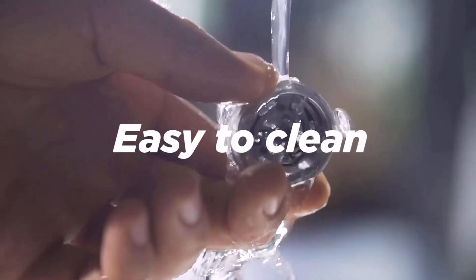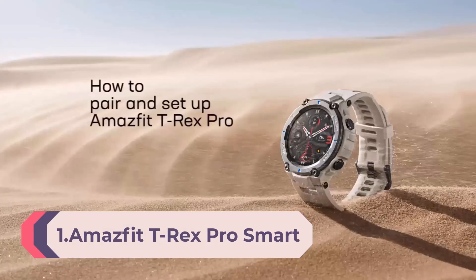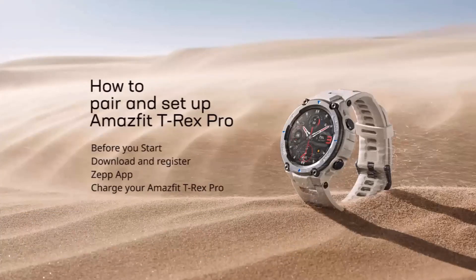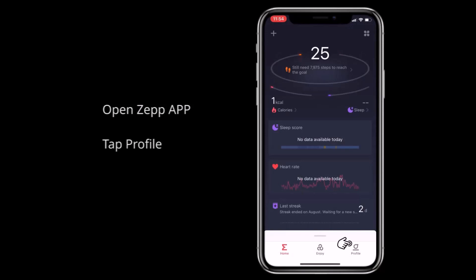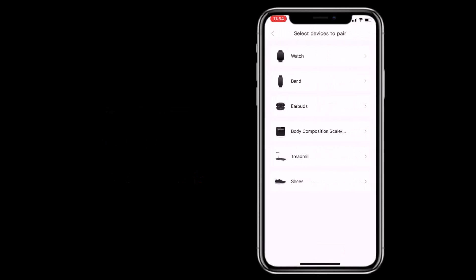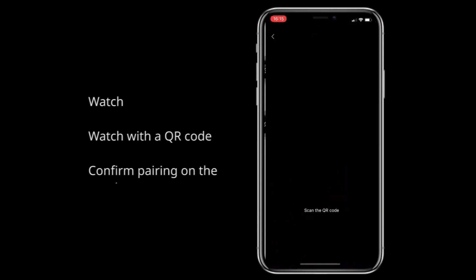Number 1: Amazfit T-Rex Pro Smart Watch for Men — rugged outdoor GPS fitness watch, 15 military-standard certified, 100+ sports modes, 10 ATM water resistant, 18-day battery life, blood oxygen monitor, in Black. The T-Rex Pro features an AMOLED always-on color screen. Having passed 15 military-grade tests, this smartwatch can battle with you through hot deserts, humid rainforests, and polar glaciers.